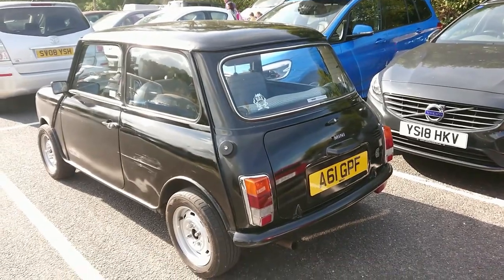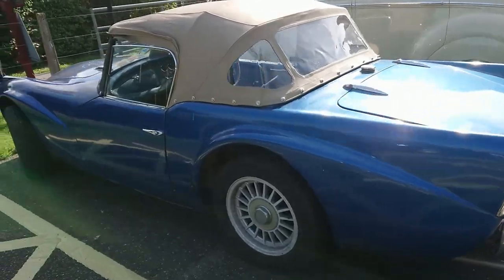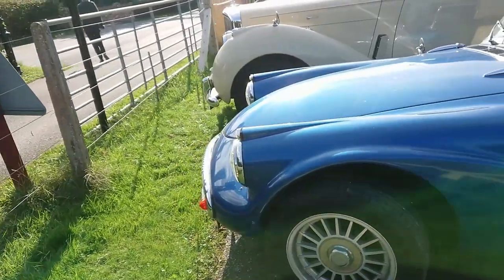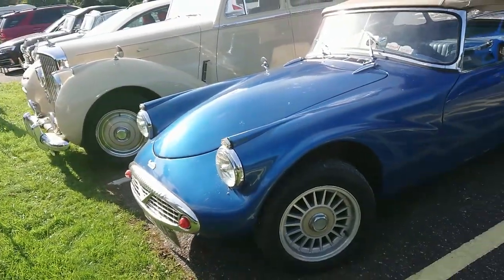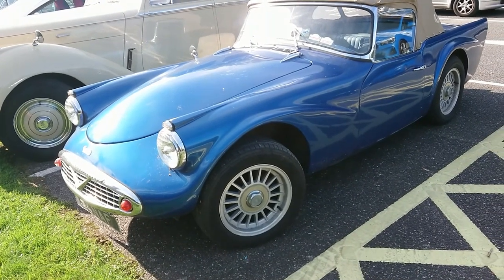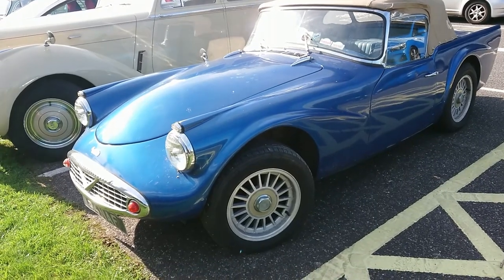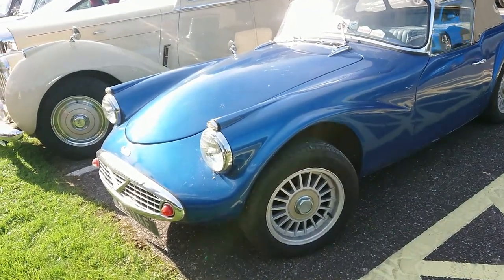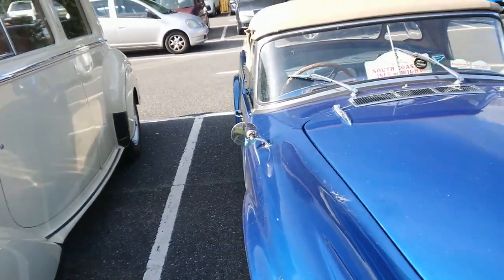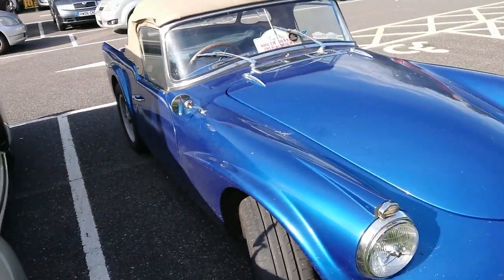Daimler SP250, or Daimler Dart as some people called them. They made these from 1959 to 1964 - production stopped prematurely, I suppose, because they didn't really want something competing against the E-type. It also had a fibreglass body and Daimler's own V8 engine, probably a bit costly to build. Looks like there's been some sort of tour going on - country lanes towards the south coast of the Isle of Wight.